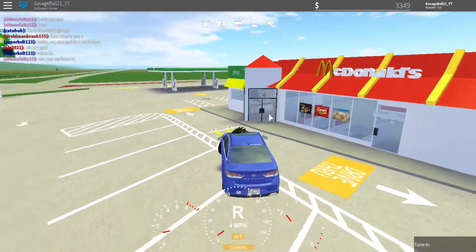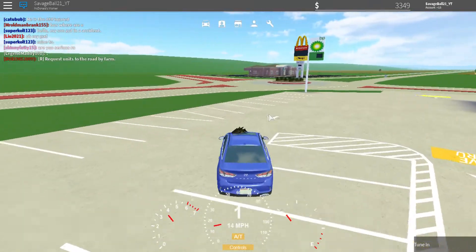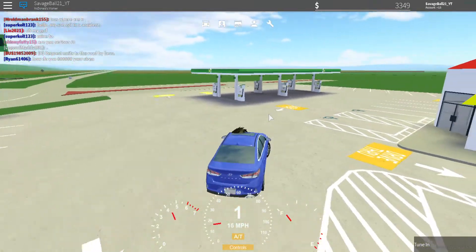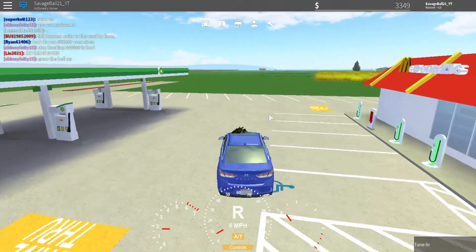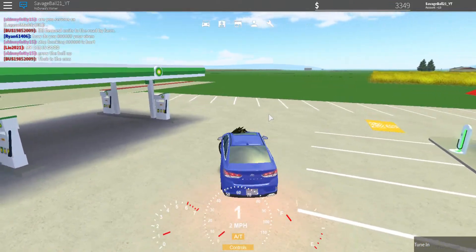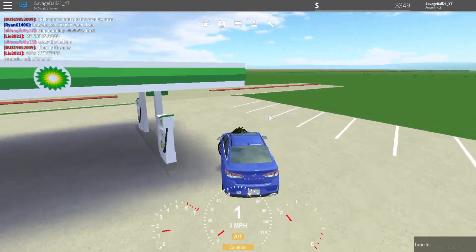What is up guys, it's 21 here and today we're bringing you back another female beta video. Today is very simple guys — it's just how to fill your car up with gas. I've seen a lot of y'all and some people asking how do you fill up your car with gas.